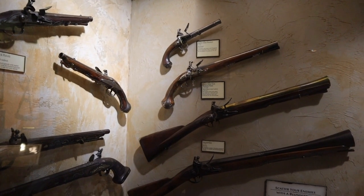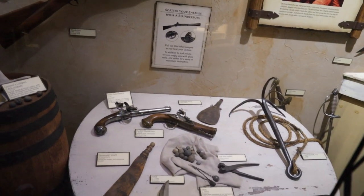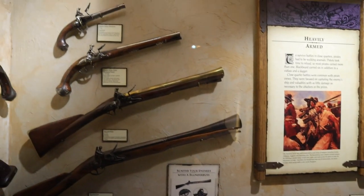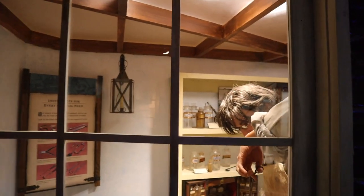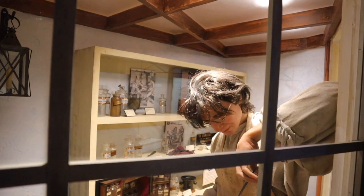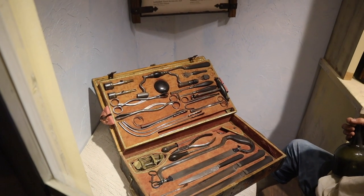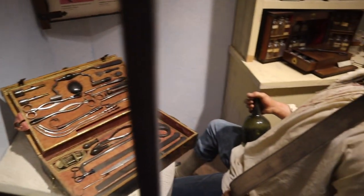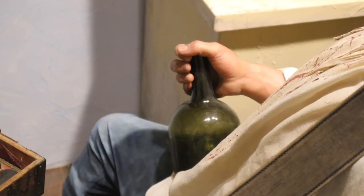Check out all the flintlock firearms they had back in the day. Iron shots. Boarding axe. These pirates were pretty ruthless. Here's a figure of a doctor performing surgery — it's kind of gruesome and involves eyeballs. These instruments were used for every surgical need, like a tourniquet. And you can't forget the bottle of mead.